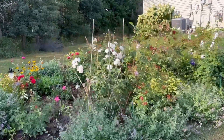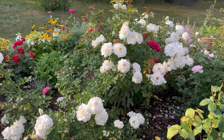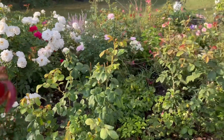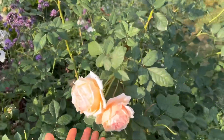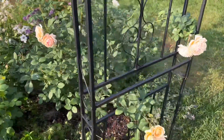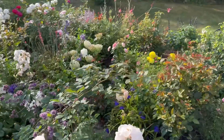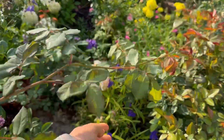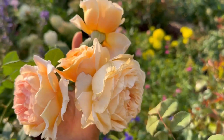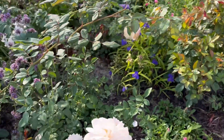Let's go to the other side where the white rose is in bloom beautifully. Look at this — it's been blooming so profusely the whole summer. This is another climber — Crown Princess Margarita. So pretty. Look at this whole cluster.